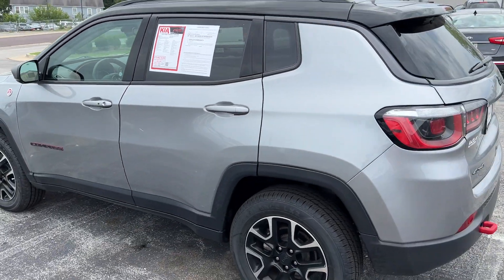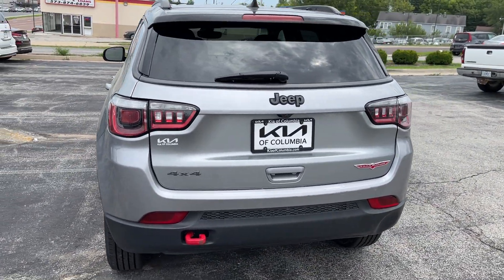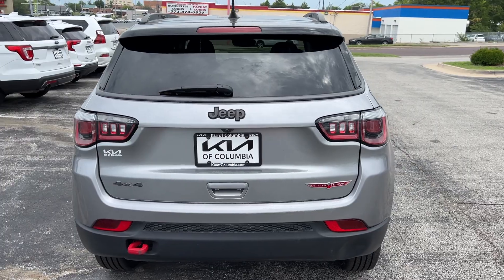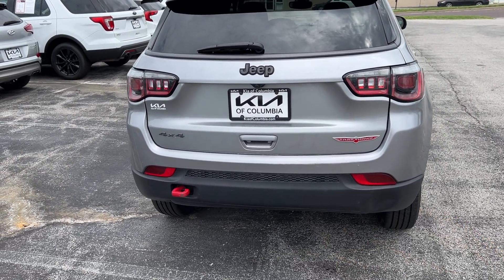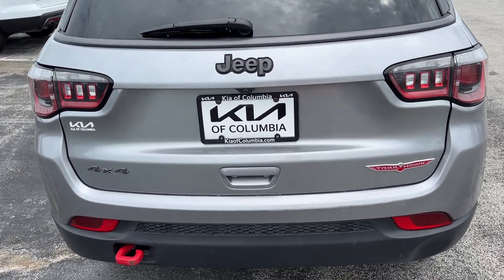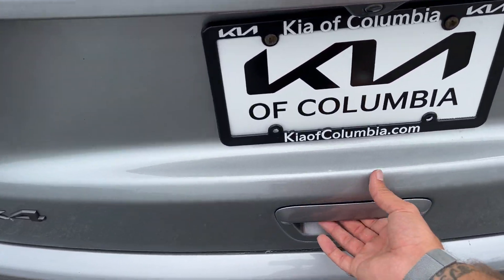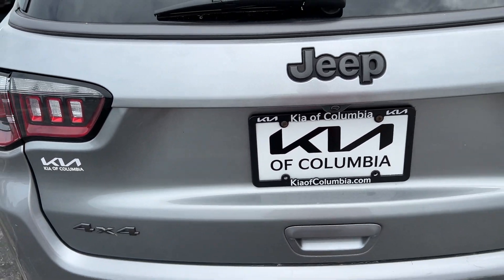Wrapping around to the rear, we've got some sharp-looking LED taillights with halogen turn indicators built in. There's a heated back glass with a rear wiper and sprayer, a backup camera, 4x4 badging, Trailhawk badging, and a rear receiver hook as well — depending on which direction you need to get pulled out. This vehicle will have a manual liftgate for this size class.